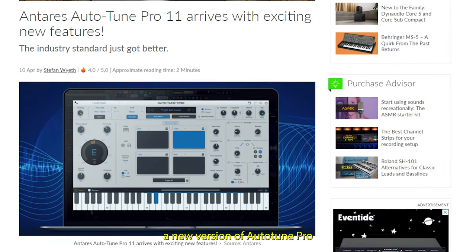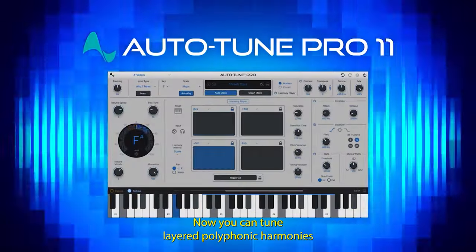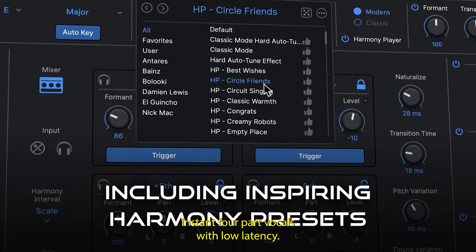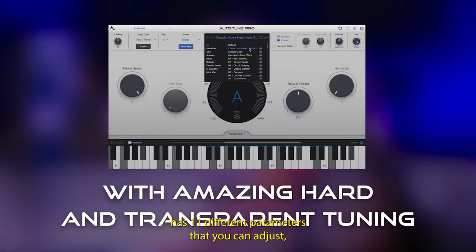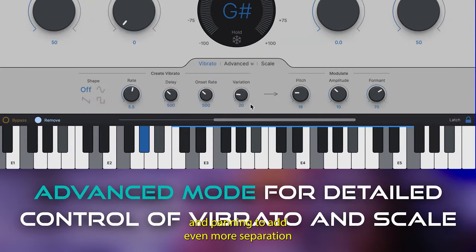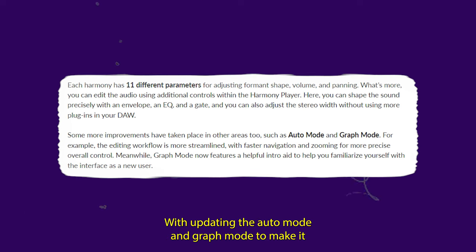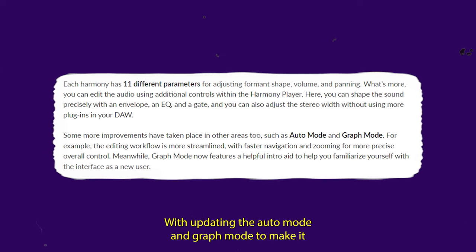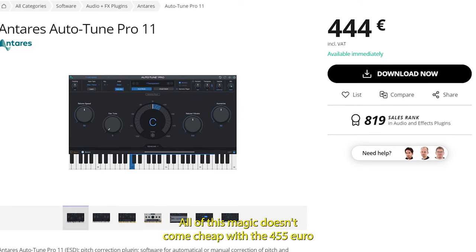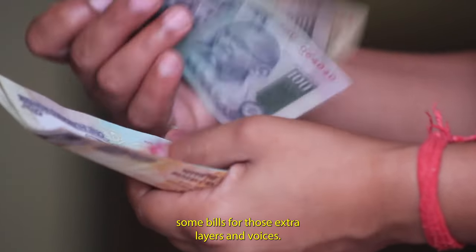Antares has released a new version of Autotune Pro that adds some really interesting features. Now you can tune layered polyphonic harmonies by triggering it with MIDI to create instant four-part vocals with low latency. Each of the harmony parts has 11 different parameters you can adjust, including formant and shape, volume and panning, to add even more separation from the main vocal. Antares has also improved the auto mode and graph mode for easier, more streamlined vocal editing. All of this magic doesn't come cheap, with a €455 price tag.